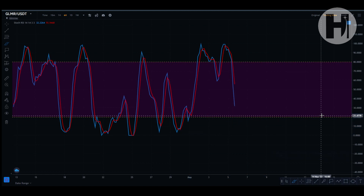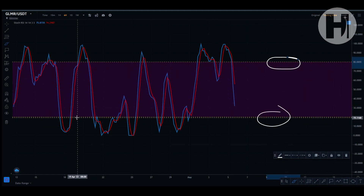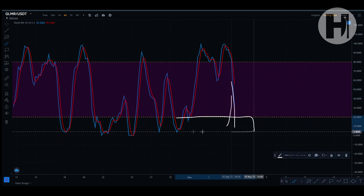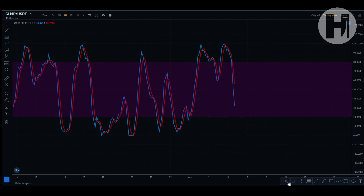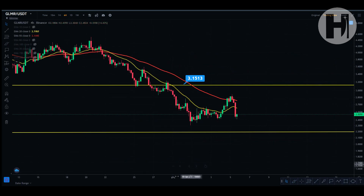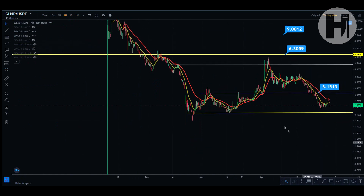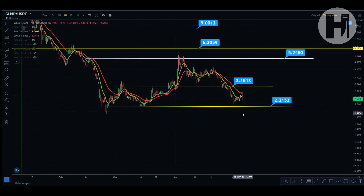Once you get down into oversold on the stochastic, that is your best opportunity to buy into GLMR at this point, because we don't know if we're going to go lower — we don't have any data below us, so it would be uncharted territory. That is pretty much it. If I missed anything, let me know in the comment section below.